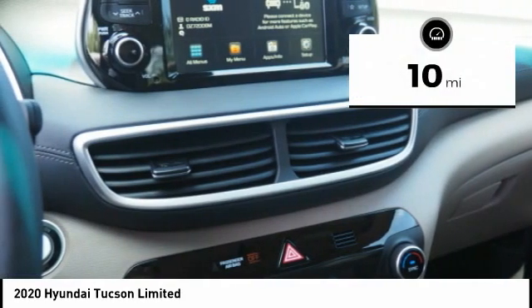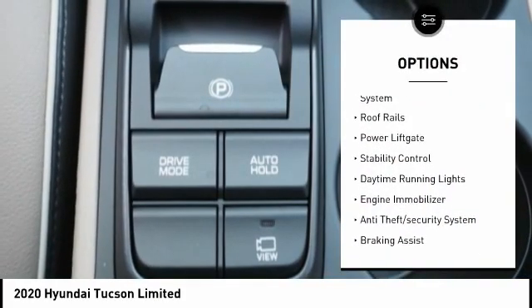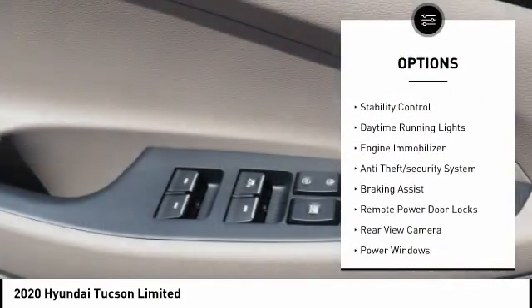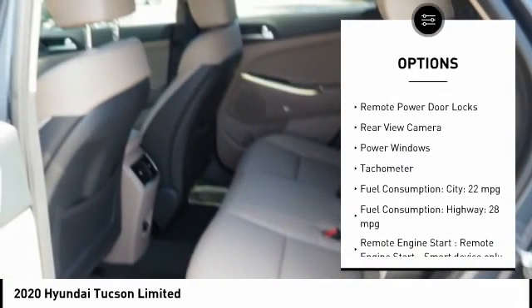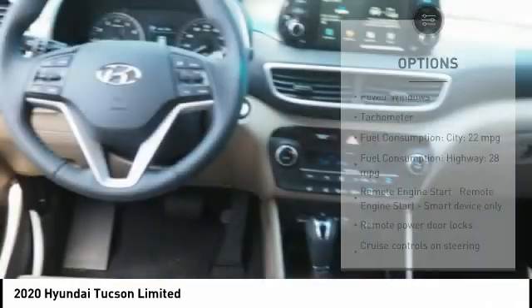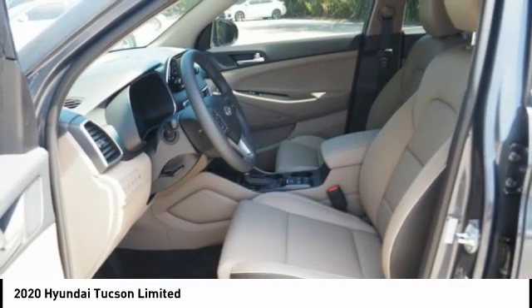This vehicle has less than 100 miles. Here are some of this vehicle's great options: tire pressure monitoring system, roof rails, power lift gate, stability control, daytime running lights, engine immobilizer, anti-theft security system, braking assist, remote power door locks, and rear view camera.